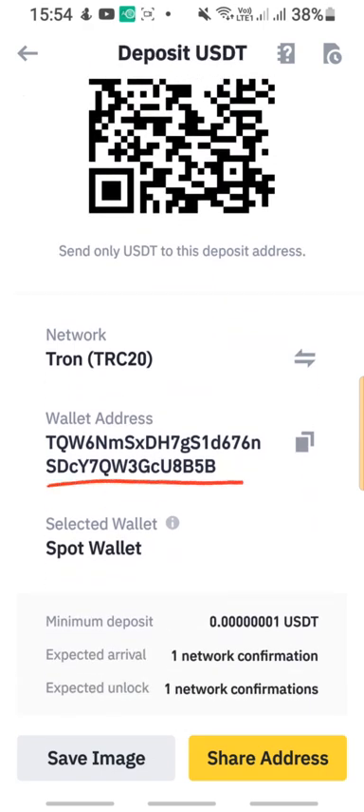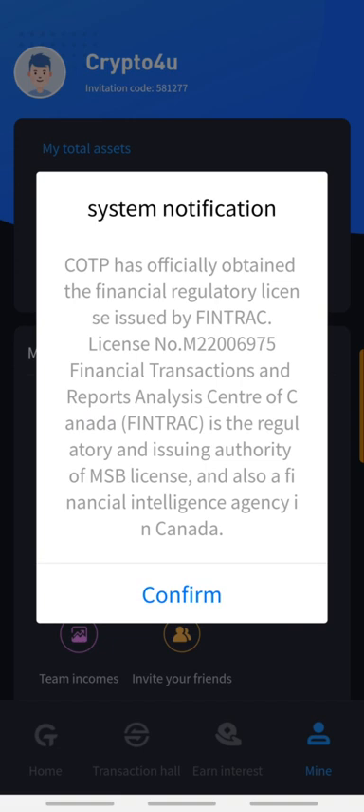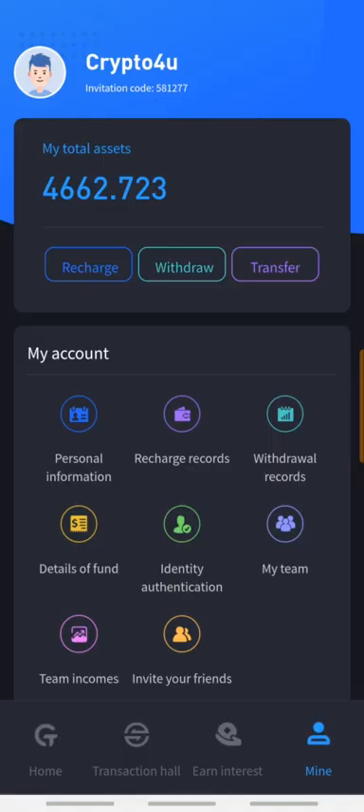Here's some good news: COTP has officially obtained a financial regulatory license issued by FINTRAC. This is another regulatory body which has now regulated COTP in Canada. This is looking good.